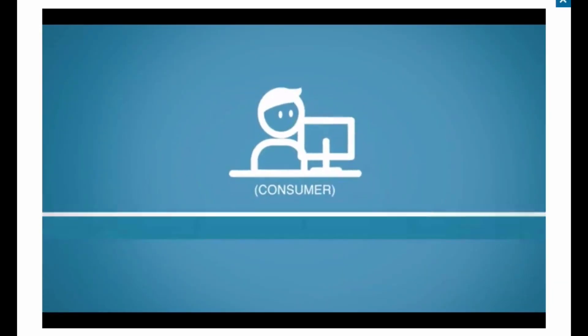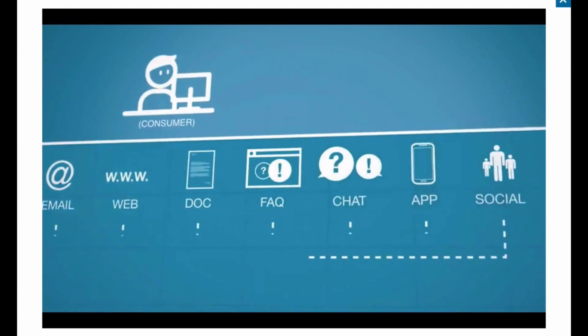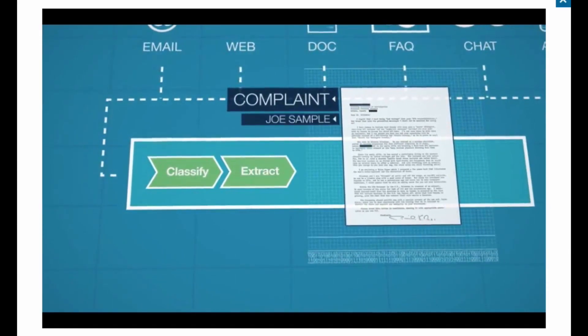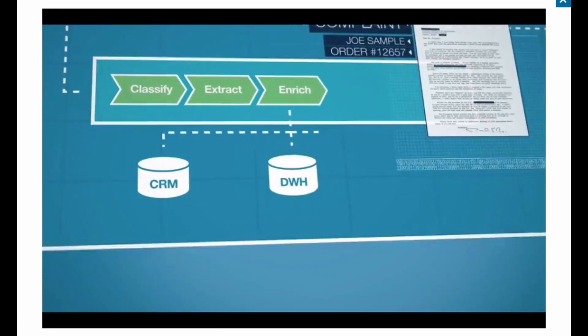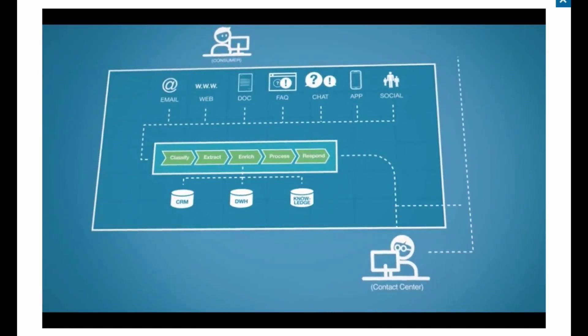Here's how it works. Whatever channel a consumer uses to send a message, the topic of his message is automatically classified. Relevant data is extracted, and the case is enriched with existing case information. It's answered automatically or routed with the best possible response to available service agents.